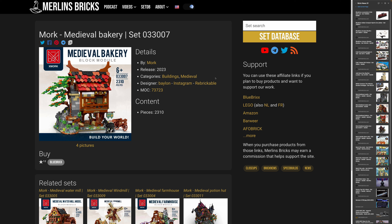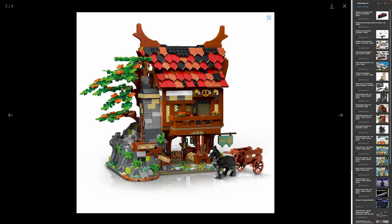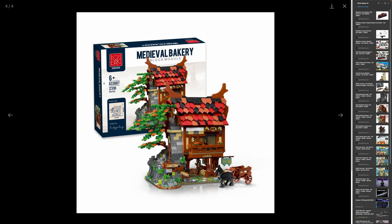Let's move on to the Medieval Bakery, the 33007 — again same designer, same series, 2310 pieces. Beautifully done, with the same concept: the roof fits well with all the other Mork medieval buildings and also with LEGO sets. If you want to build a medieval city, you can buy sets and Rebrickable MOC designs — you could easily build a village with 30 buildings, no problem.